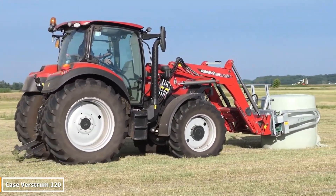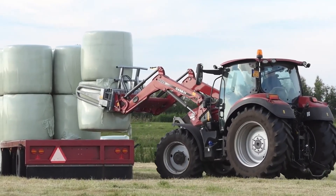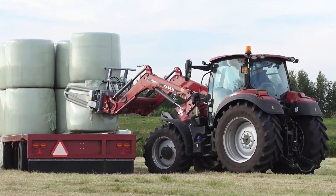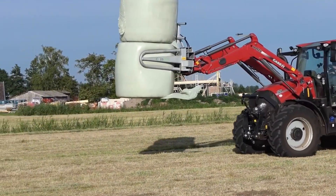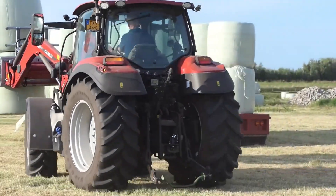Introducing the Case Vestrum 120. With its compact design, high engine power, and incredible maneuverability, this tractor shines like a star both in the field and on the road. It easily handles even the most challenging jobs and distinguishes itself with the comfort and technology it offers its driver.